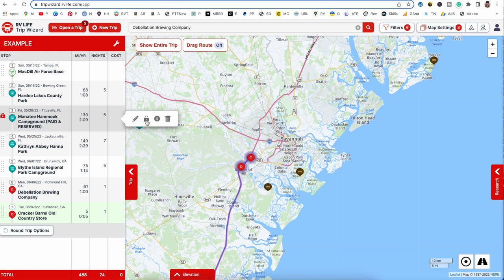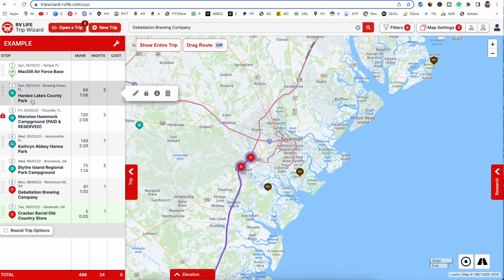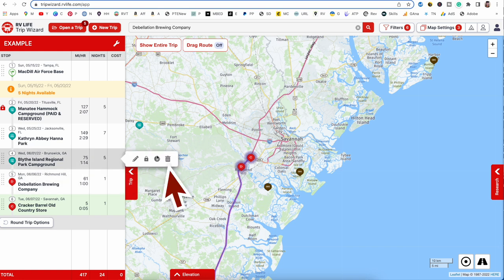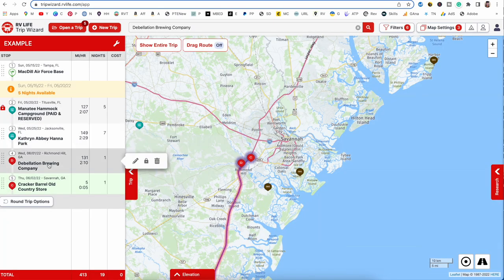Once I've made reservations, I hit this lock and the stop won't move no matter what — these five nights and this date will not change. So if I delete Hardy Lakes because we couldn't get in, you can see Manatee did not move; we're still slated to arrive on the same day for five nights, but now I have a gap to fill. If Blythe is also unavailable and I delete those five nights, watch what happens to unlocked stops — the brewing company jumps up to fill that spot instead of staying on its original date.